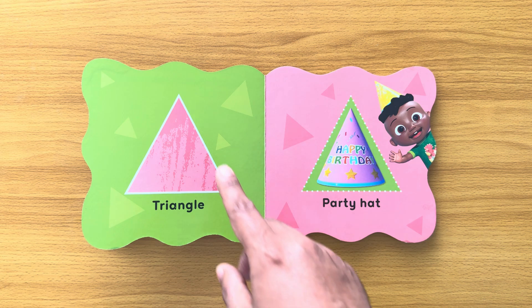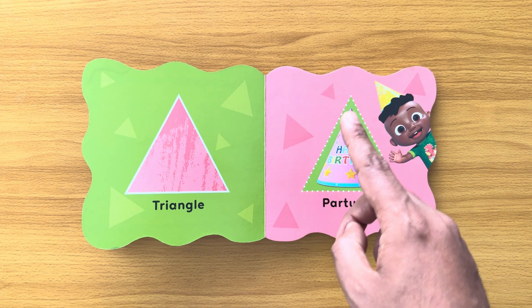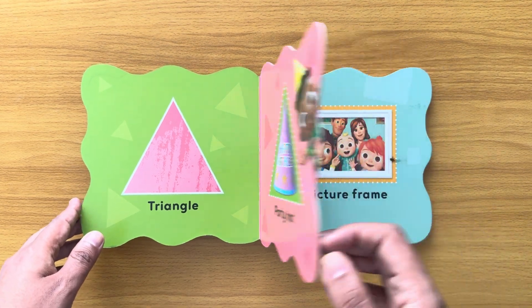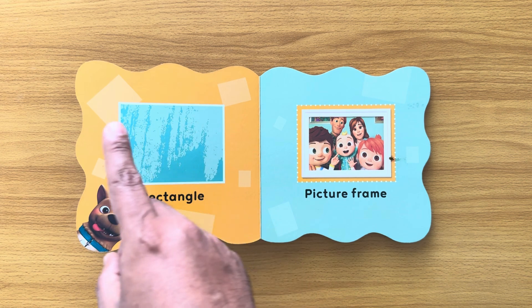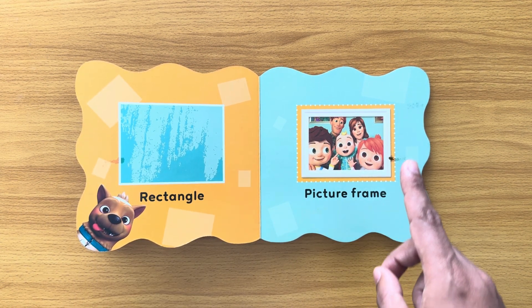Triangle. A party hat is shaped like a triangle. Rectangle. A picture frame is shaped like a rectangle.